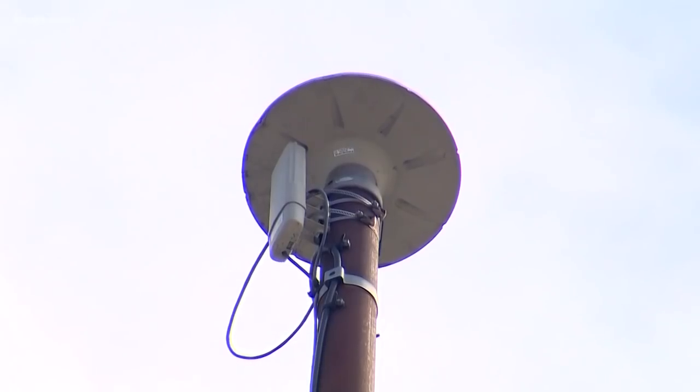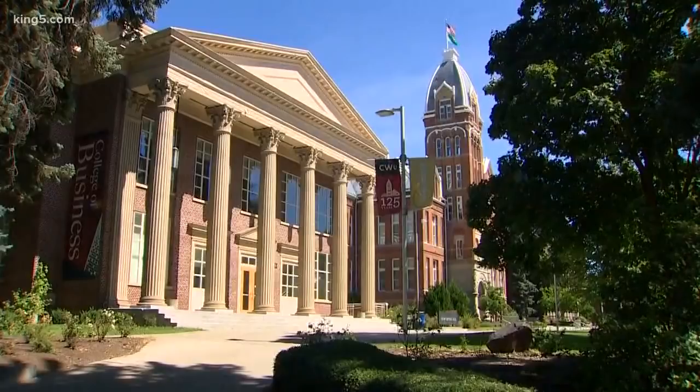"It's just bigger than we've seen," looking at the time series since about 2011. Tim Melbourne runs the Northwest Geodetic Array based at Central Washington University in Ellensburg.